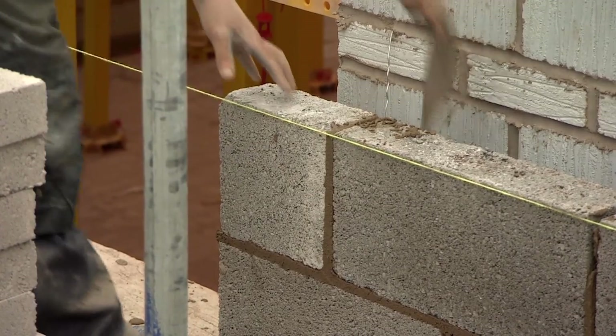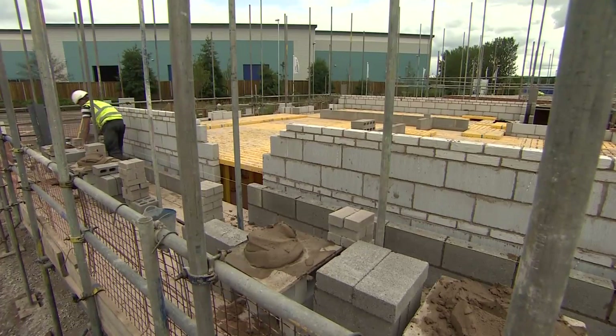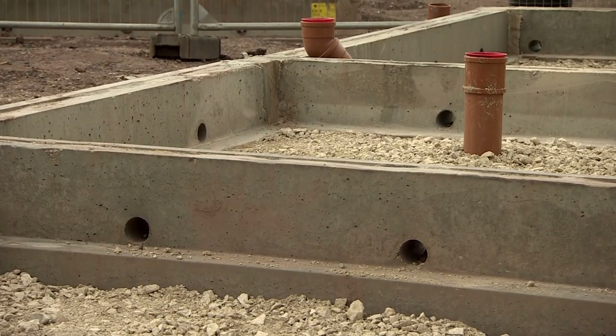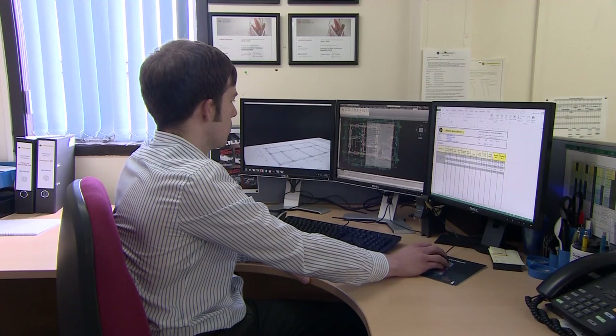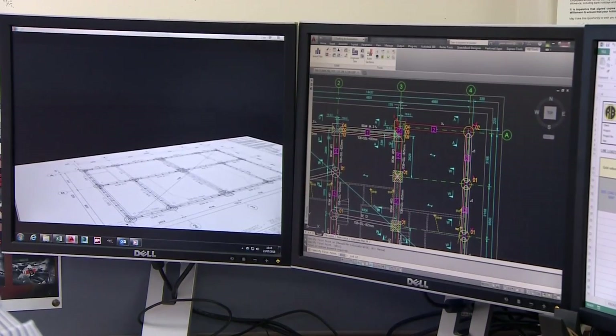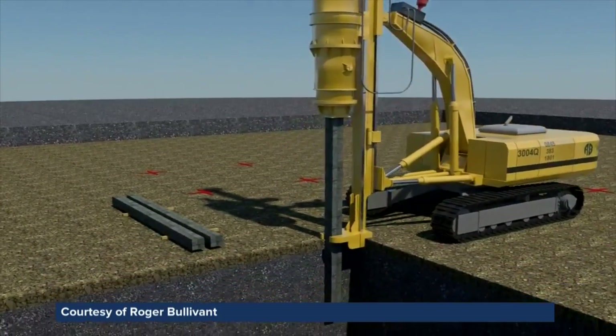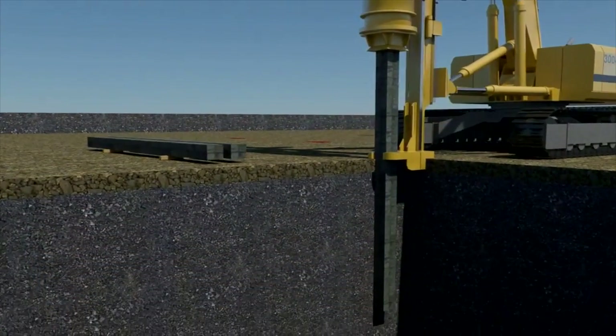At this housing development near Stoke-on-Trent, the first new homes are taking shape using foundations designed, made and installed by Roger Bullivant — RB. The company's in-house design team has developed an innovative modular foundation system, which can be tailored to different types of buildings and structures in most ground conditions.